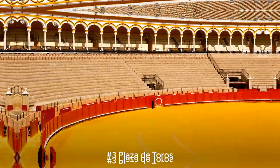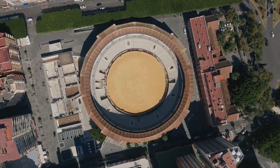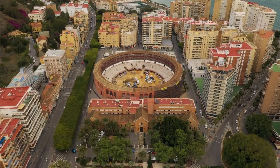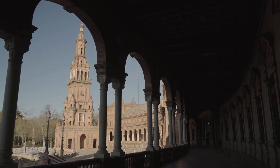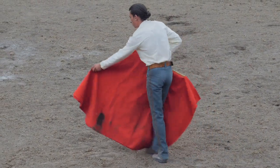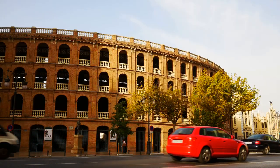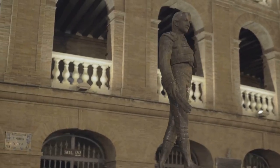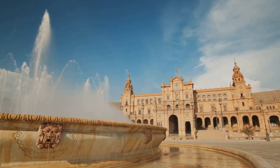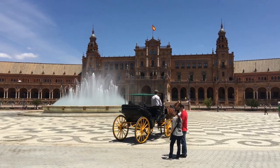At number 4, we have the Plaza de Toros, a site steeped in Spanish tradition. This grand sweeping structure is an iconic symbol of Spain's bullfighting heritage, with its sandstone walls and Moorish archways making it an art piece in itself. Walk through its corridors and you'll feel the echoes of the past — a time when matadors and bulls locked horns in a dance as old as Spain itself. The Plaza de Toros is a living, breathing part of the city's culture, where tradition meets modernity and the past is celebrated. For a true taste of Spanish tradition, it's a must-visit.